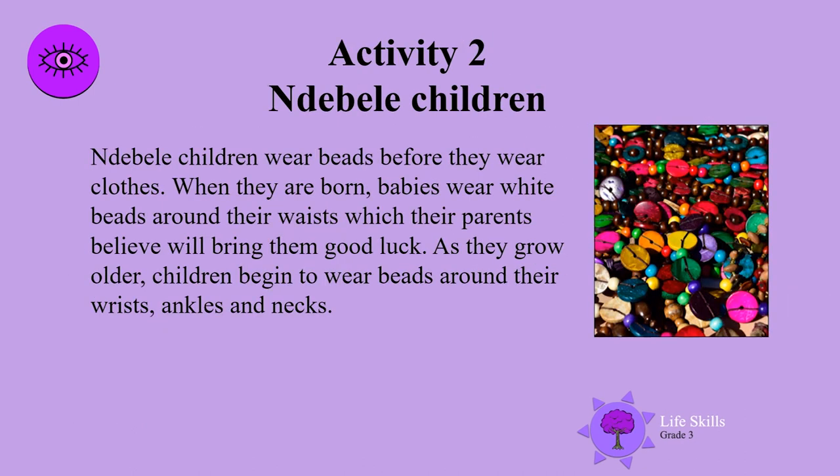Like their homes, this is very colourful and vibrant, and women add beads to it over time. Ndebele children wear beads before they wear clothes. When they are born, babies wear white beads around their waists, which their parents believe will bring them good luck. As they grow older, children begin to wear beads around their wrists, ankles and necks.